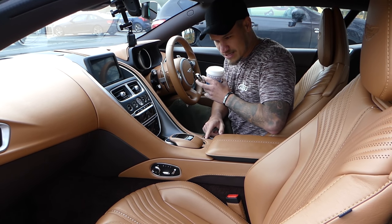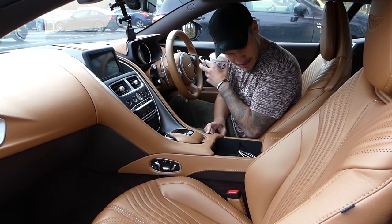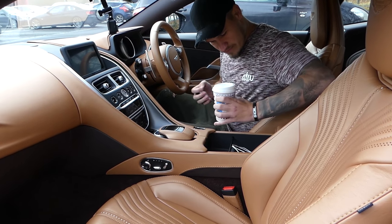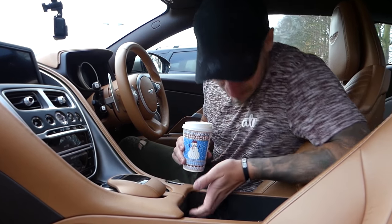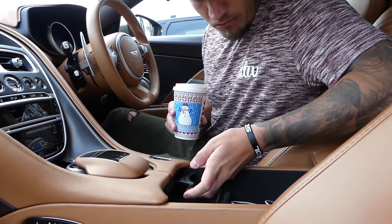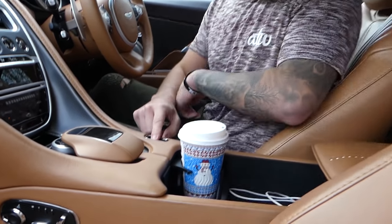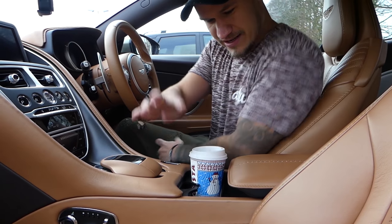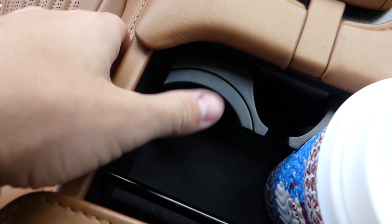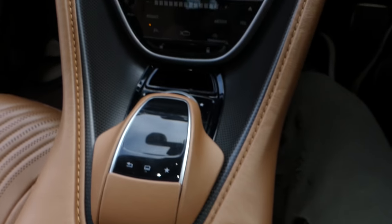So this little section here is the centre storage facility in the Aston Martin. And as you can see, there's not... I think I found a cup holder. And then I suppose we can move that up. They're not as - a bit flimsy for a car of this calibre of luxury. But they'll do the job.